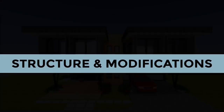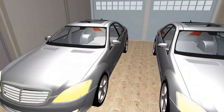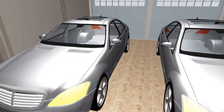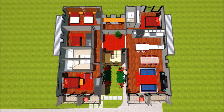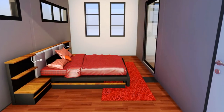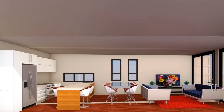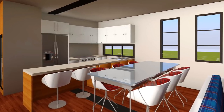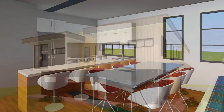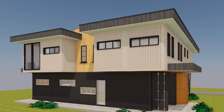Since this is a luxury shipping container house, cost is not really a hindrance when it comes to structure and modifications. The garage space has its internal walls cut out to create a spacious environment for two cars. Upstairs, the middle walls of the two pairs of containers are removed to create spacious bedrooms and an open-plan living space, requiring additional reinforcement. The size of windows and doors used are generally optimal, so no additional reinforcement around the openings is needed.